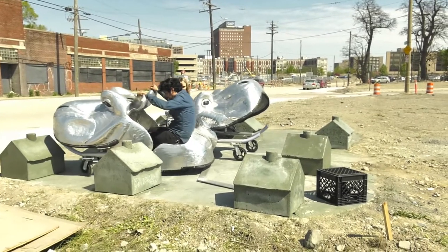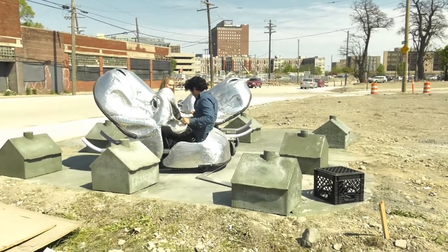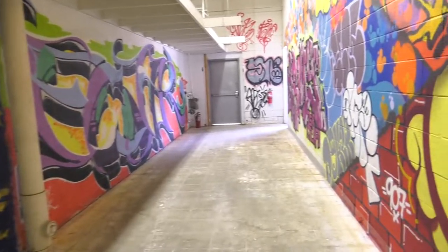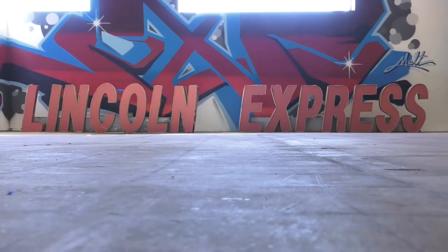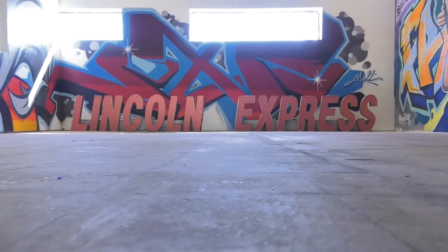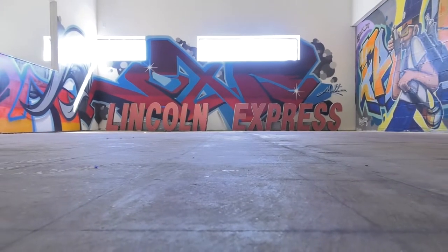Across the street we've got some wonderful sculptures that are interactive hippos. There's going to be a textile sewn installation that's going to be installed, and then when you come into the building the graffiti art and other artwork that is here has just created this amazing space.